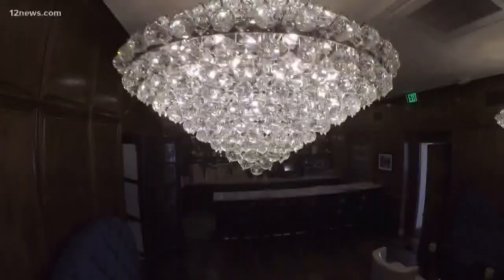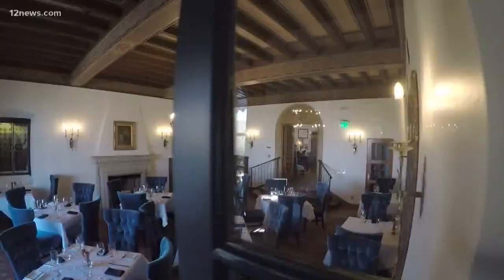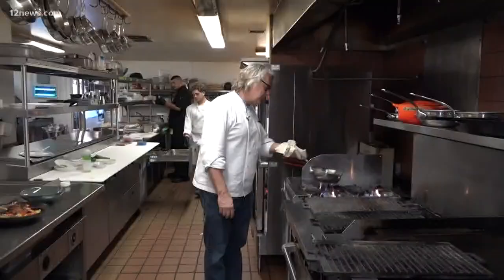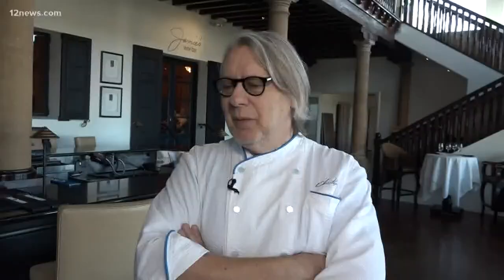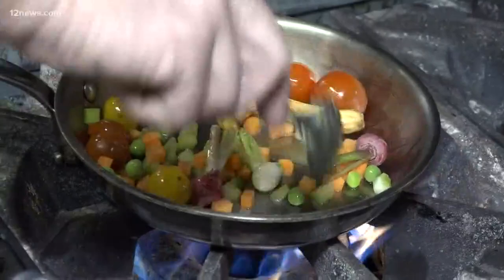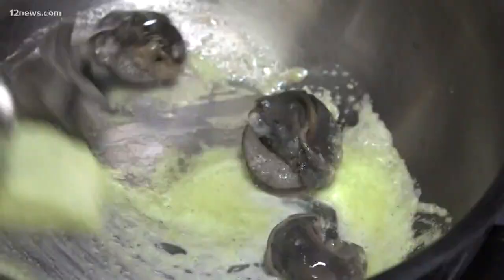I can't think of another place in the valley where you have the opportunity to see the history. The dining experience is second to none. James Beard award-winning chef Christopher Gross is now the executive chef of Jordy's Restaurant and has completely transformed the menu. We are getting a small taste of the award-winning cuisine, starting with escargot in puff pastry.